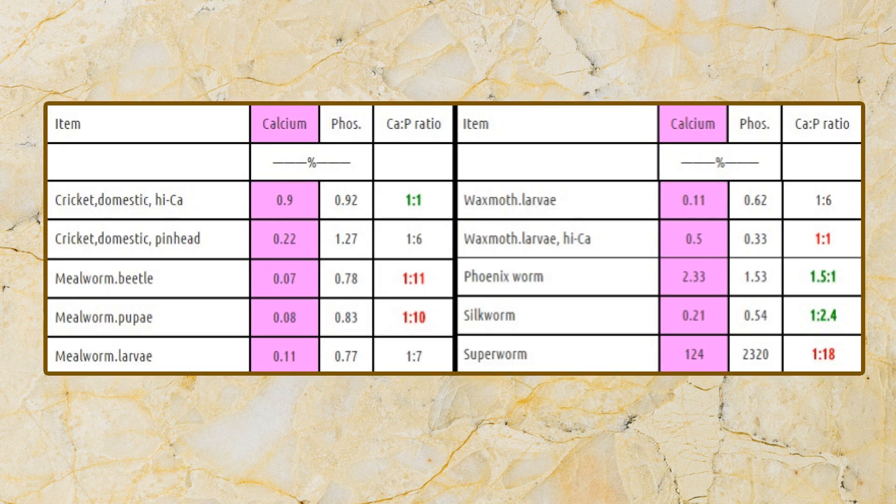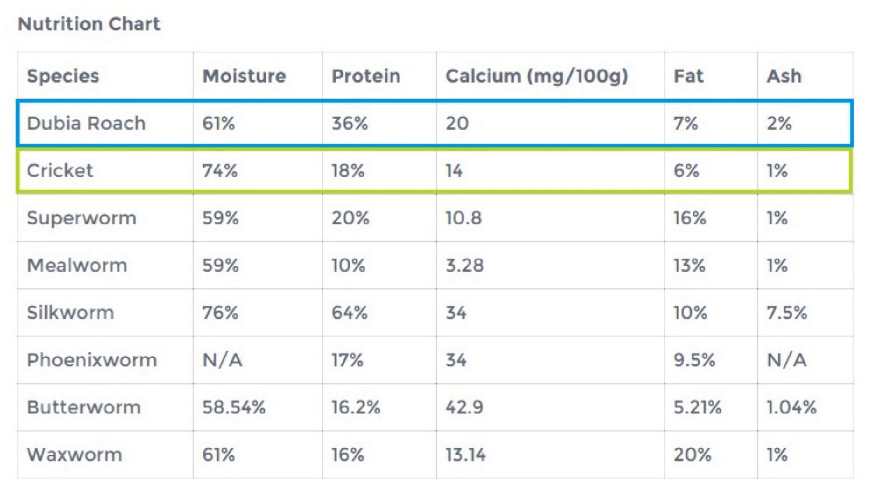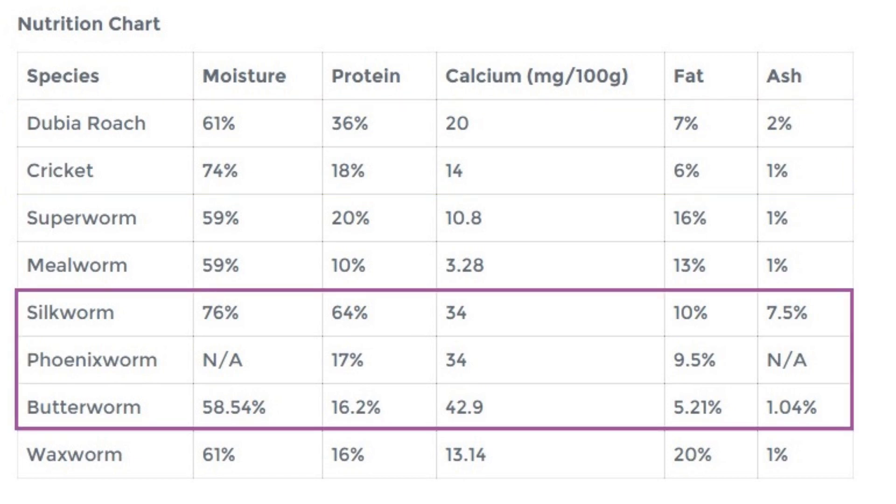Make sure the feeder insects you are using are the correct size for your gecko, are gut loaded, and are actually healthy. Here are two different charts regarding feeder insect nutritional values. The first shows the calcium-to-phosphorus ratio — green means ideal, red means bad, so you want to be feeding something in the green section. A second chart shows a few more stats; a feeder insect like a mealworm contains very little calcium and protein, so it won't benefit your gecko too much in its current state. I would suggest using dubia roaches or crickets if roaches aren't available. You could also try silk, phoenix, or butter worms.